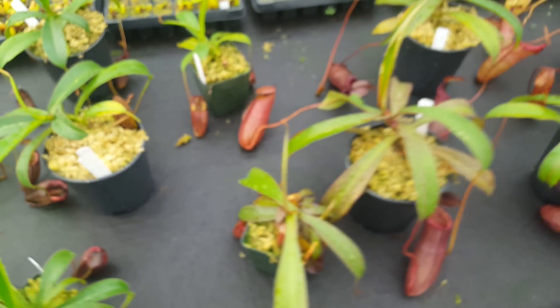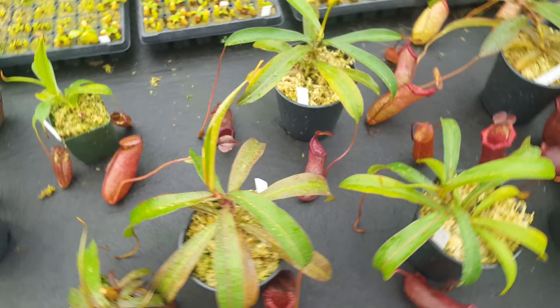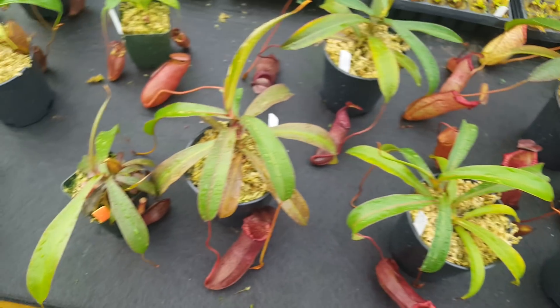Speaking of variation, we've got Nepenthes Dream of Victory, which is Densiflora by Spectabulous Giant by Ventricosa. I've covered this in several videos, and it's one of my favorite crosses we've got because it's got a lot of variation and some of them are really nice.